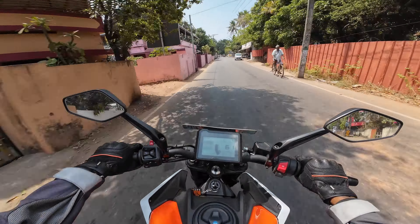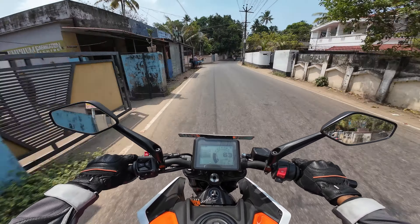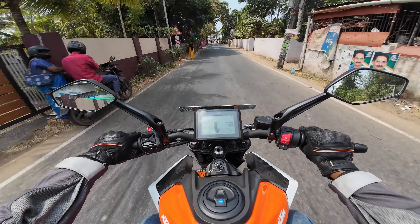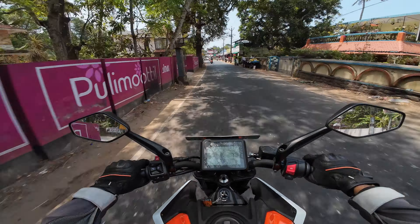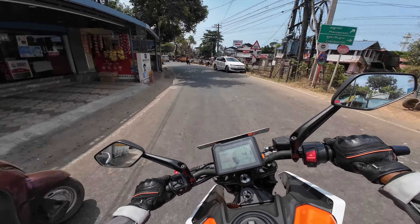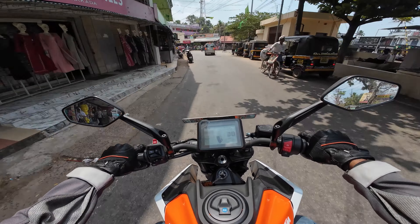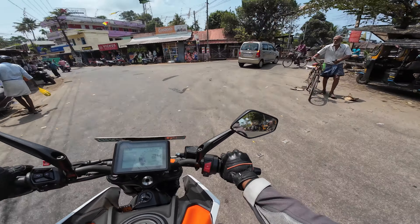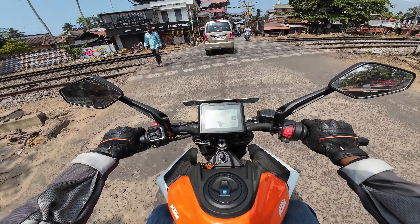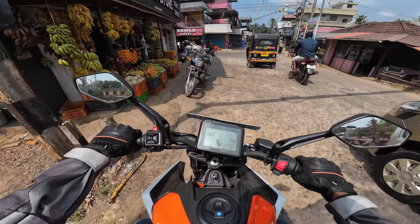I'm enjoying it, but not as much as the 390 — the engine plays a good role in that. Don't get me wrong, this has enough power to pull you, but the thing about the 390 is once you apply the throttle it's super responsive and so fun. That kind of fun is not available here, but you will have fun nevertheless. I like the exhaust note — maybe I'll do an exhaust note video as well.